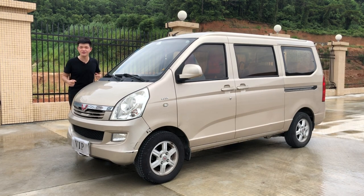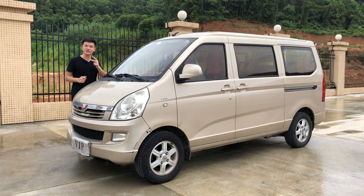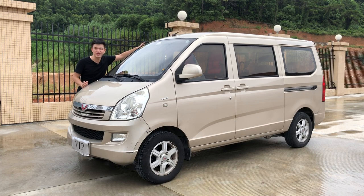Of course you've never heard of the SGMW Rongguang S because it was never available in America. This van is only available in China and it's made jointly by General Motors and two other Chinese companies. And to help you out, the equivalent of this van is the Chevrolet N200. Now let's get into the topic.